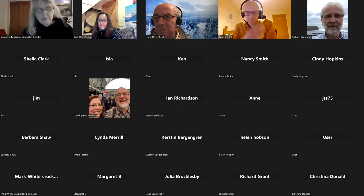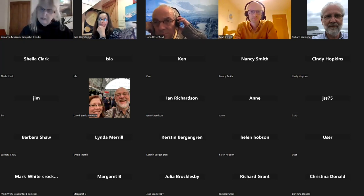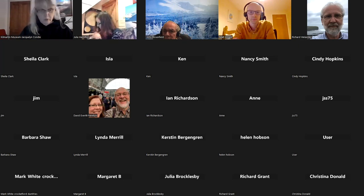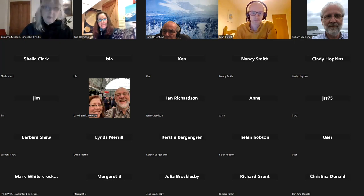I take great pleasure in announcing tonight's speaker, Dr Matthew Knight, from National Museums Scotland. Matthew is the Senior Curator of Prehistory, who is responsible for Copper Age and the Bronze Age collections. The title of his talk this evening is 'Sacrifice, Scrap or Something Else: Practices of Metalwork Deposition in Late Bronze Age Britain and Ireland.' Over to you, Matt.